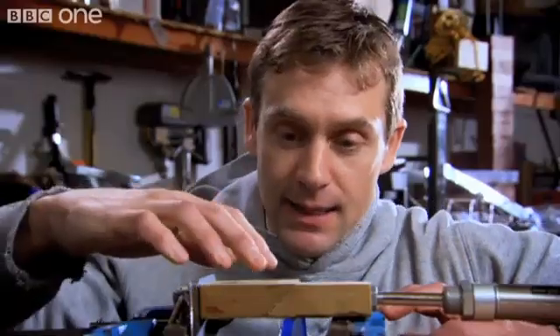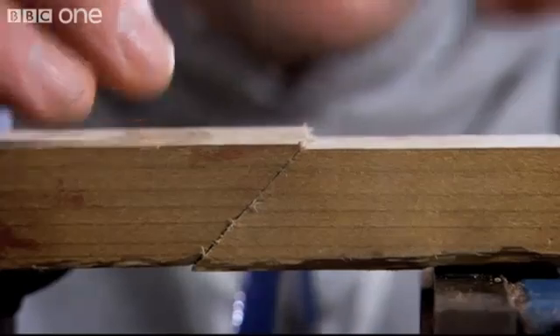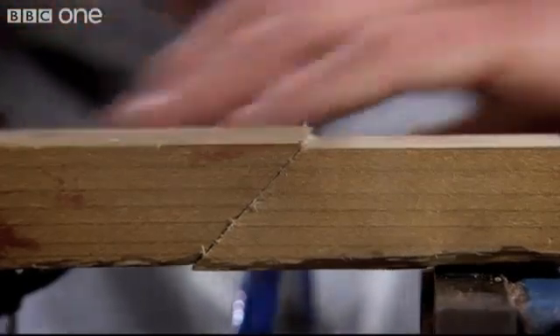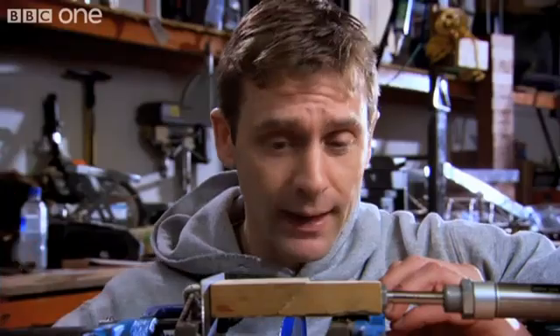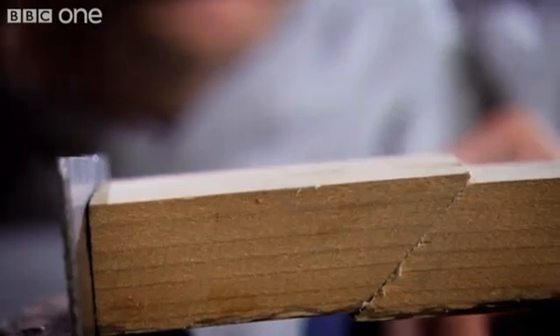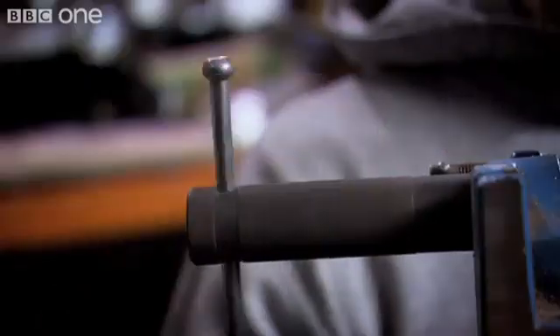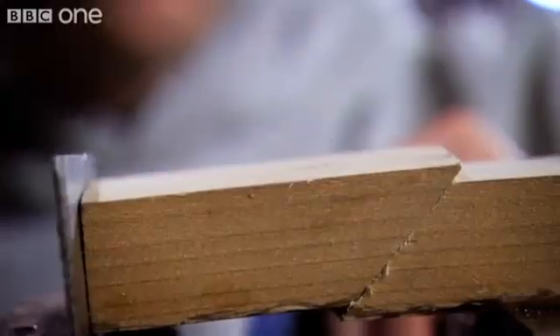Have a look at this. This is the tectonic plate that Japan is sat on, and here's the Pacific Plate coming down underneath it. Normally they want to move together at about nine centimetres a year, but sometimes they get stuck, and when they get stuck, the energy of them moving together gets translated to strain energy — literally flexing and bending in these huge slabs of rock.